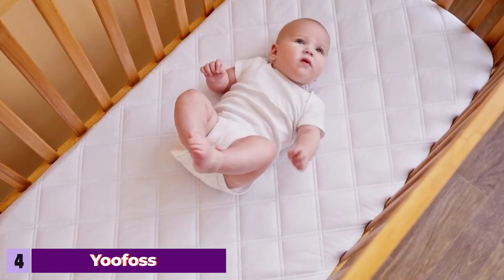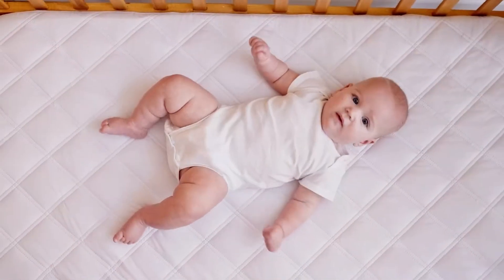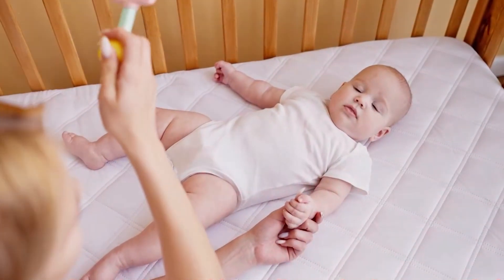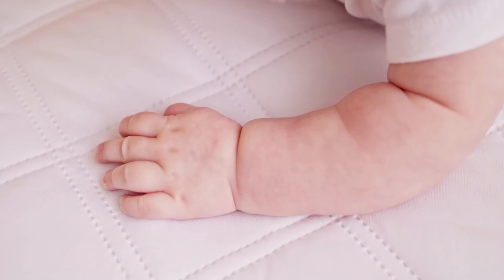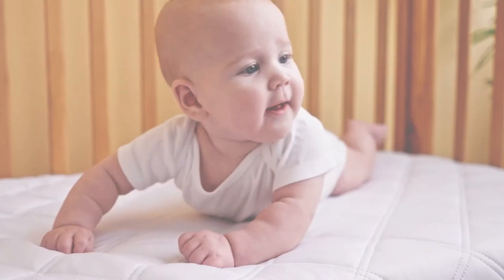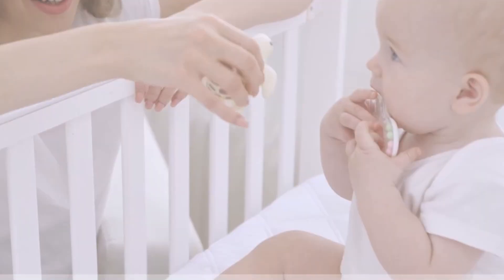Number four: UFOS Waterproof Quilted Crib Mattress Protector 2-Pack. The UFOS Waterproof Quilted Crib Mattress Protector comes in a convenient two-pack, offering great value and versatility. Each protector features a quilted design that not only adds a layer of softness, but also helps with airflow, keeping your baby's crib well-ventilated. The top layer is made from a blend of cotton and polyester, providing a comfortable and cozy sleeping surface. The waterproof layer is constructed from a high-quality TPU material that ensures complete protection against leaks and spills. The UFOS Protector is designed with a fitted sheet style and an elastic band around the edges, making it easy to fit on most crib mattresses and keeping it securely in place.